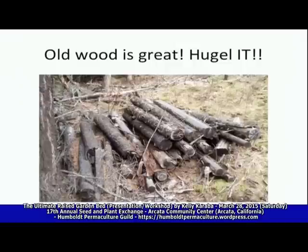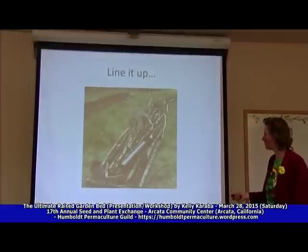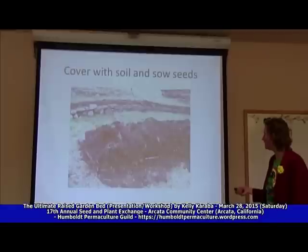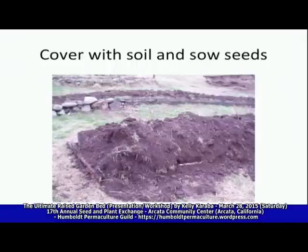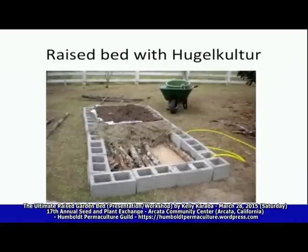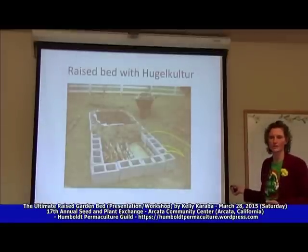Here's a great example — if you've got old wood sitting around, hugel it. It's easy. Line it up — I would put cardboard under it first to kill the grass off, cover it with soil and seed it right away so you get a cover crop established that keeps competitors like grass from growing in it. You can take raised bed ideas, put wood inside first, some mulch, and then soil on top — there you go, you've just installed your irrigation system.